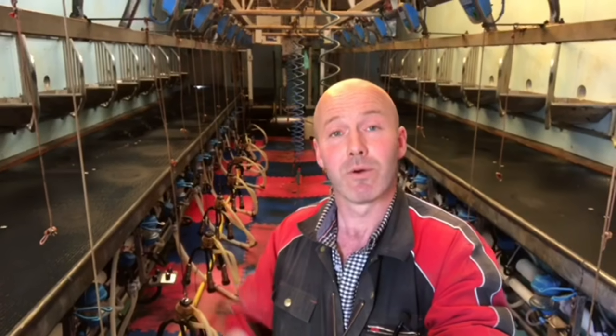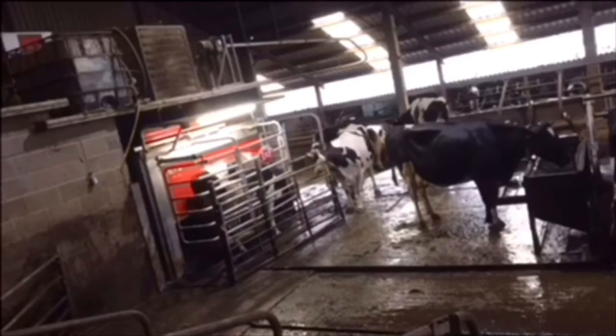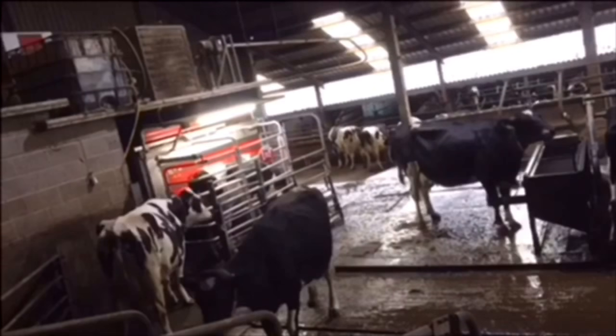But there is an alternative, because over there we've got a shed full of cows that are being milked 24 hours a day. But instead of me milking them, the cows are milking themselves. Let's go and have a look. We have a robot that the cows are free to walk into whenever they want.